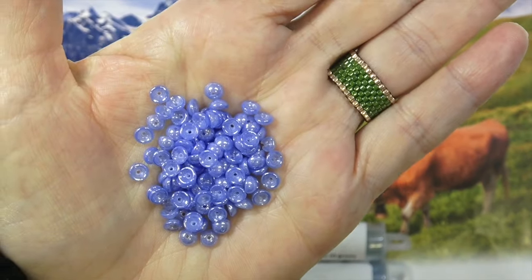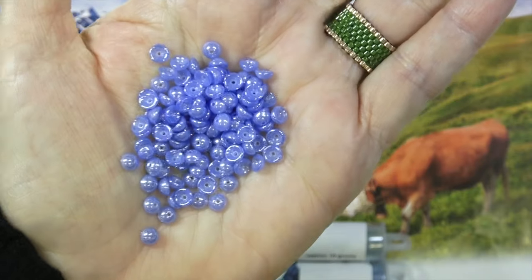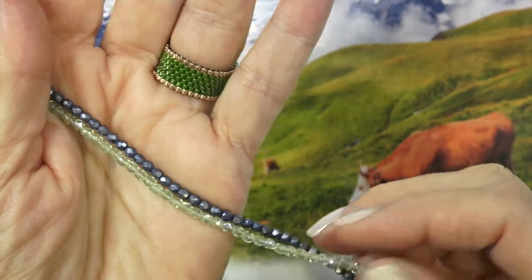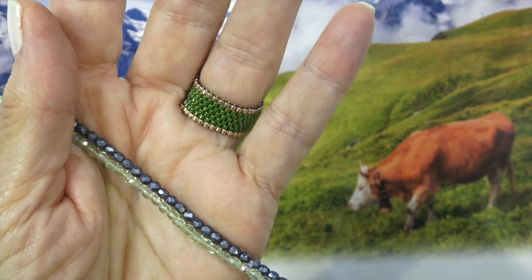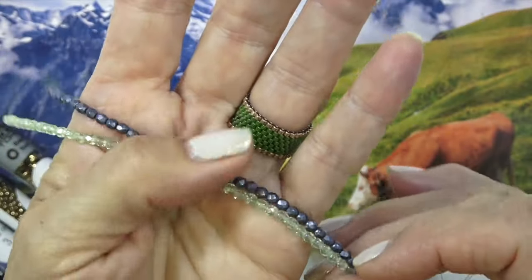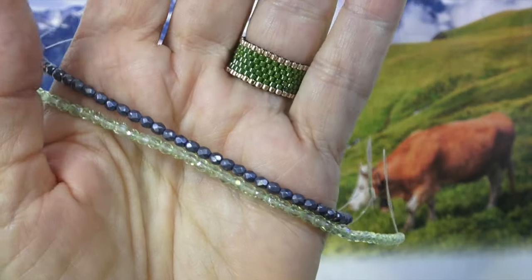Next up, we have some teacup beads, 2-by-4-millimeter Czech glass, 2½-inch tube, and isn't that a pretty milky sapphire? That's gorgeous — love that color. Next up, we have some 3-millimeter fire polish. One color is metallic Niagara, and then the other is a beautiful pale green with an AB coating on it. Isn't that pretty? Beautiful crystal.